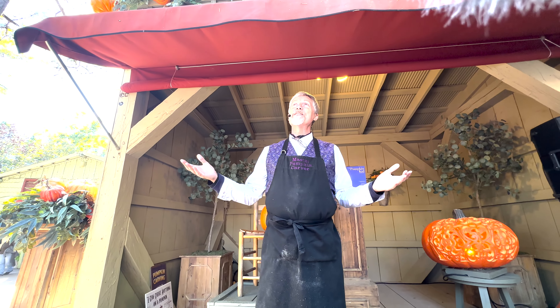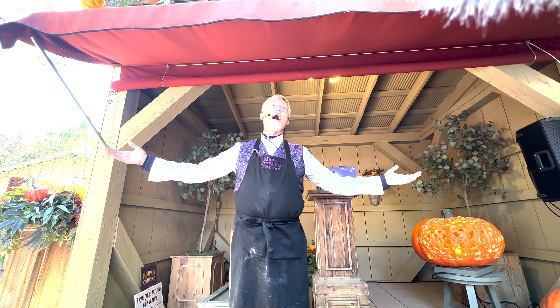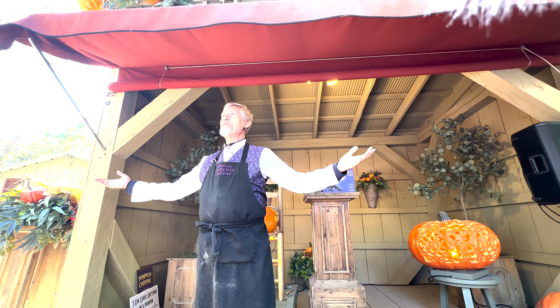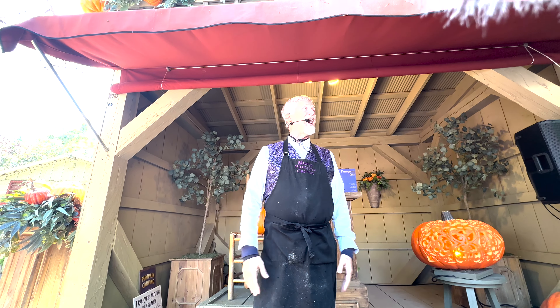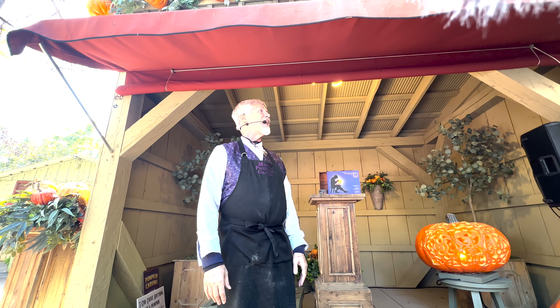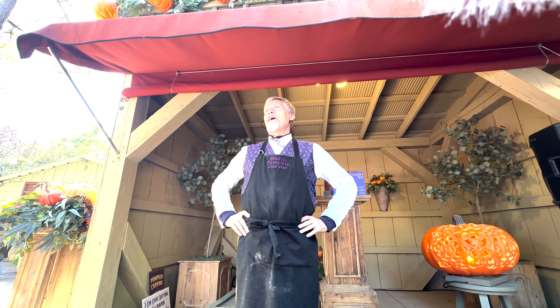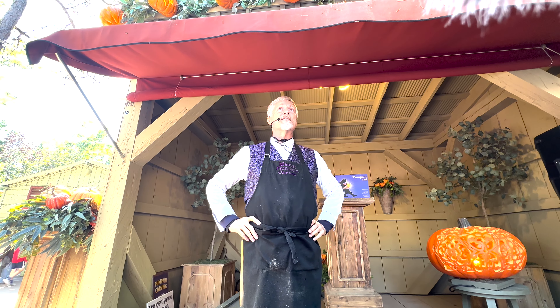That little light of yours, I love to see it shine — everybody! That little light of yours, I love to see it shine. Let it shine, let it shine, let it shine! So my little punkies, that's the secret of pumpkin carving: the light shining in the darkness. If you have any questions, I'll be back at my booth. And if not, I'll see you on Time Traveler — have a great day, everybody!